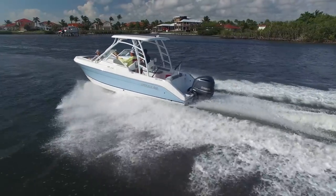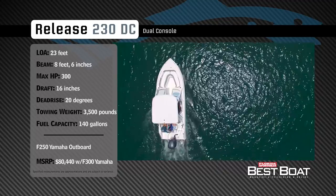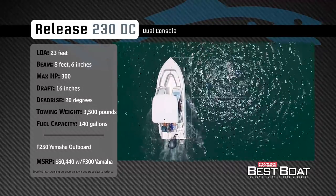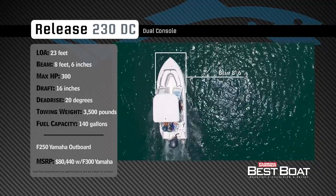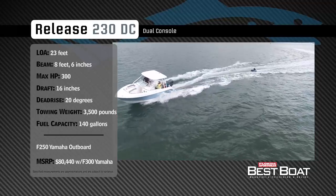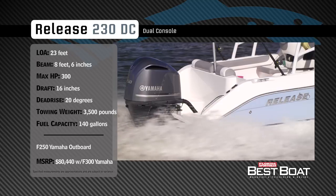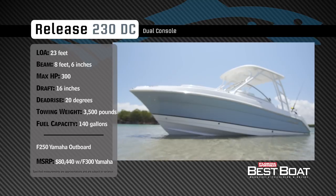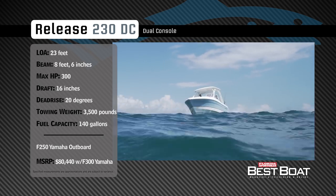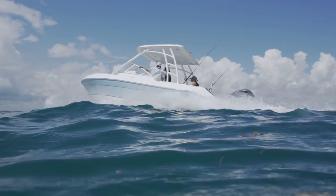Now let's check out the Release 230 DC. Representing the dual console category, the Release 230 DC has an overall length of 23 feet, a beam of 8 feet 6 inches, and a max horsepower rating of 300. Built for water activities and family comfort, she has a draft of 16 inches, a dead rise of 20 degrees, a dry weight of 3,500 pounds, and a fuel capacity of 140 gallons.